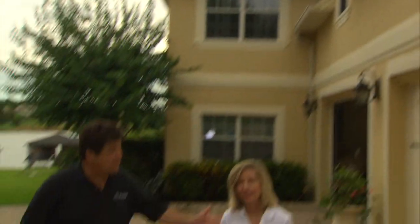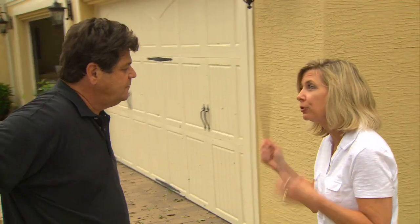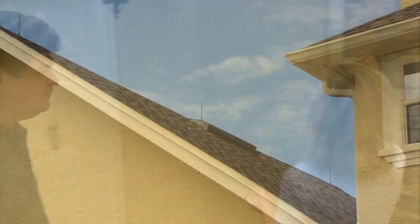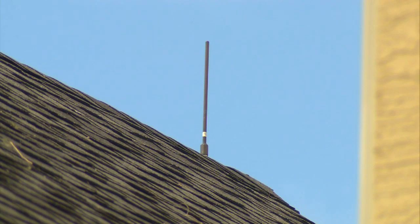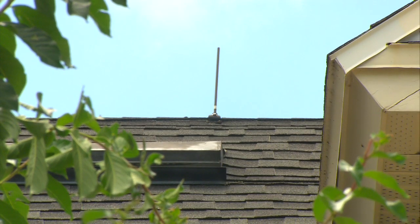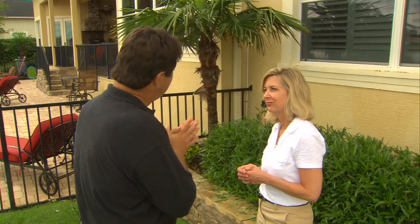Alright Kim, explain to me how this system works. Well, what you see in my hand is a lightning rod, which is actually an air terminal or a strike termination device. If you look up here you'll see there's a series of these lightning rods — these air terminals — that connect to a bonding system, that connect to a grounding system. The idea is to take the lightning strike, intercept the strike, and take it down to ground where no damage is done to the home.